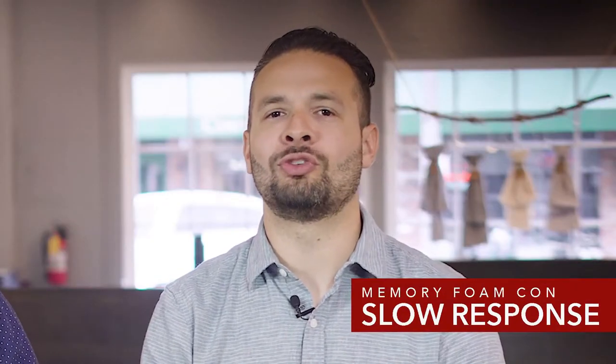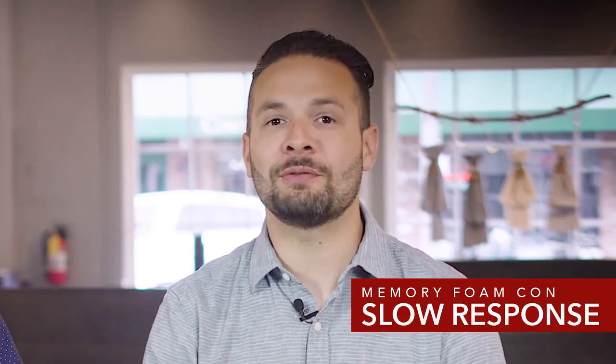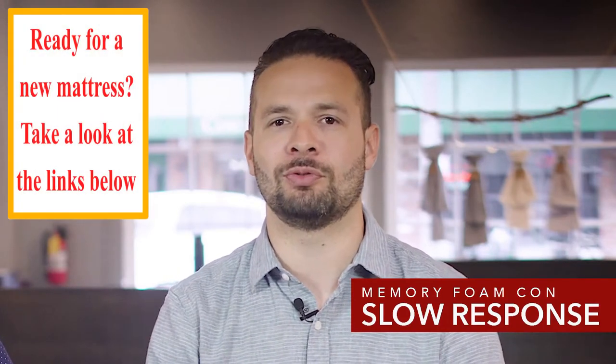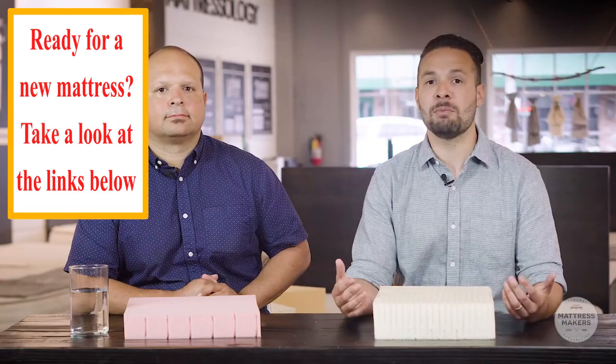One drawback of memory foam is the slow responsiveness of the material. The majority of us are active sleepers, meaning we don't sleep in just one position but actually move from one side to the other. Memory foam works against you if you're trying to move from side to side because the material responds slower than traditional foams or latex. This is a drawback because it can take you out of your deep sleep — you actually have to work to roll over in a memory foam mattress, so it works against you rather than with you.